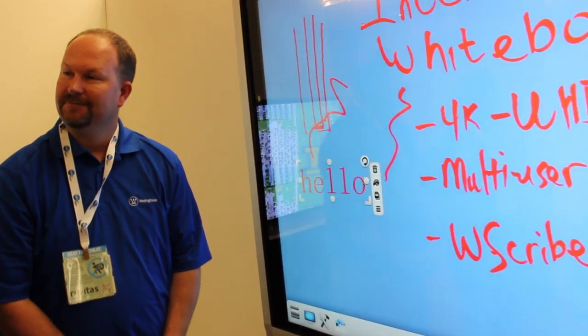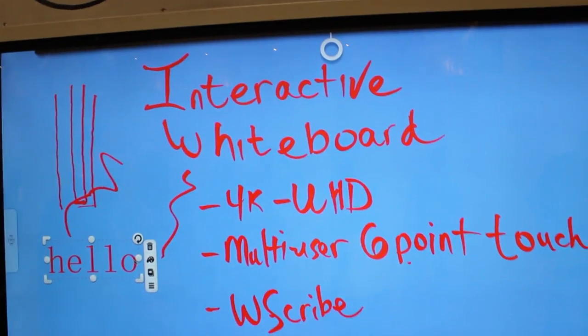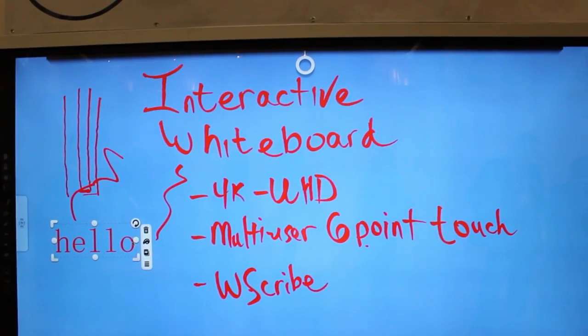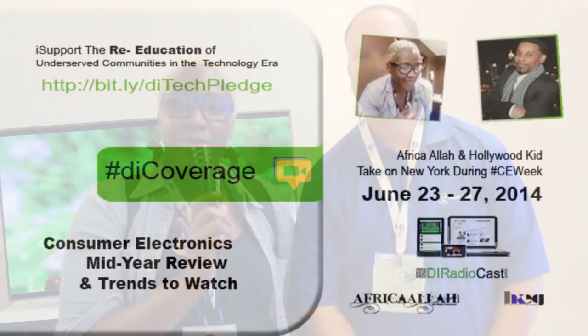That sounds amazing. Once again, this is Westinghouse and I'm here with Brett. Tell people how they can find out more information and what are the price points. The 84-inch you see in front of you retails for just under $13,000. We also have a 70-inch, a 65, and a 55 — with the 55 just under $5,000. For more information, visit westinghousedigital.com. We are live at CE Week 2014 — let's get interactive, America!